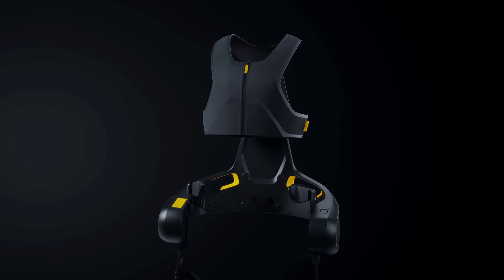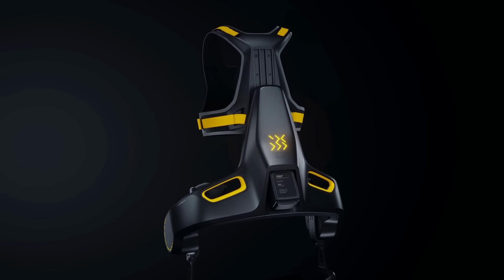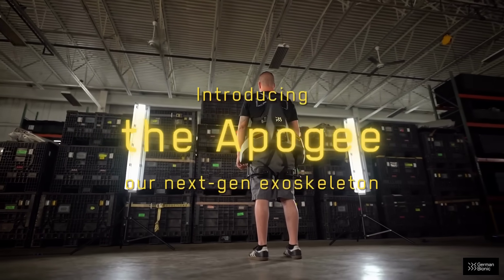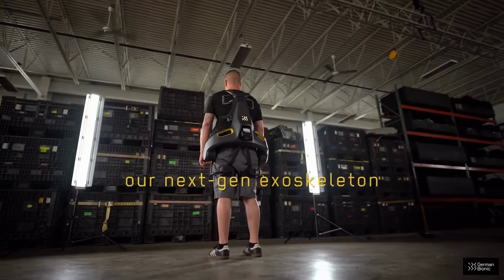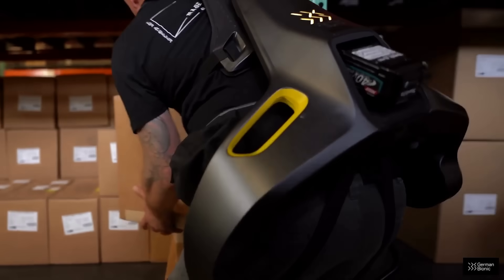Starting off with some exoskeleton news, and we're beginning to see a few more of these being used in real-world settings. The Apogee by German Bionic is one such exosuit, and it is designed for workers in a range of industries, from warehouse and logistics to caregivers in healthcare settings.